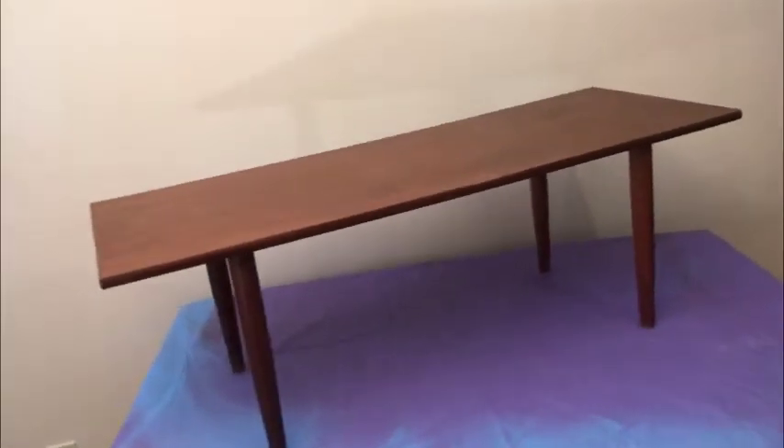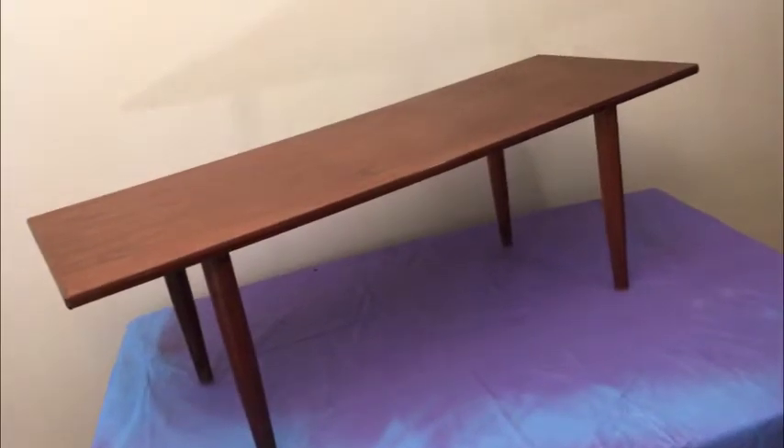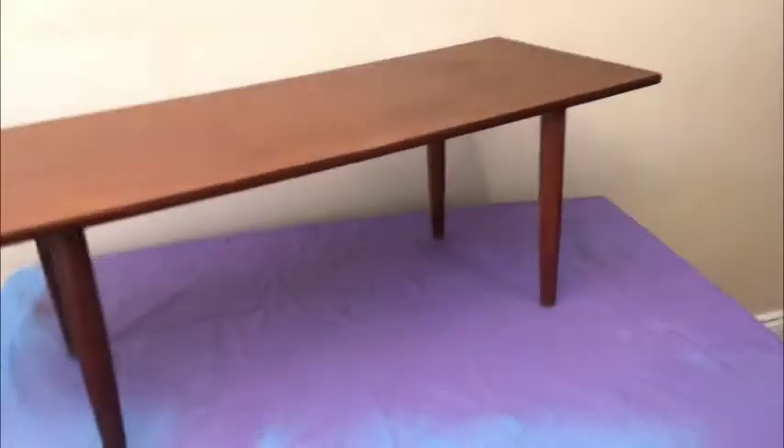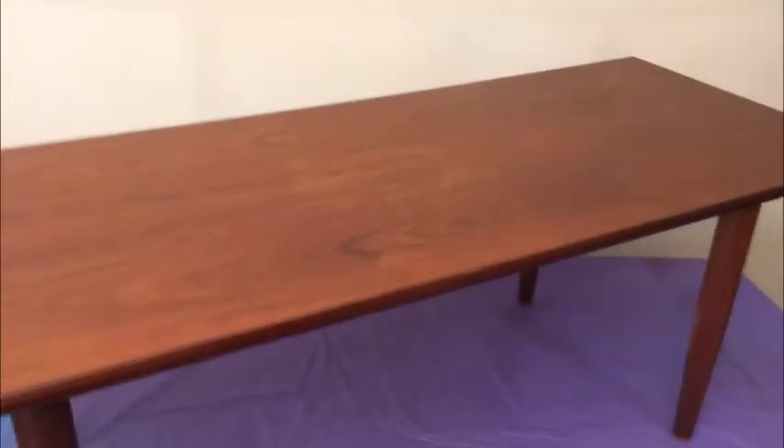Fantastic mid-century modern teak coffee table — let's go through it. Nice minimalist design, super straight, awesome condition, you'll be pleased to own it. This teak table is 48 inches from side to side, 16 and a half inches high, and